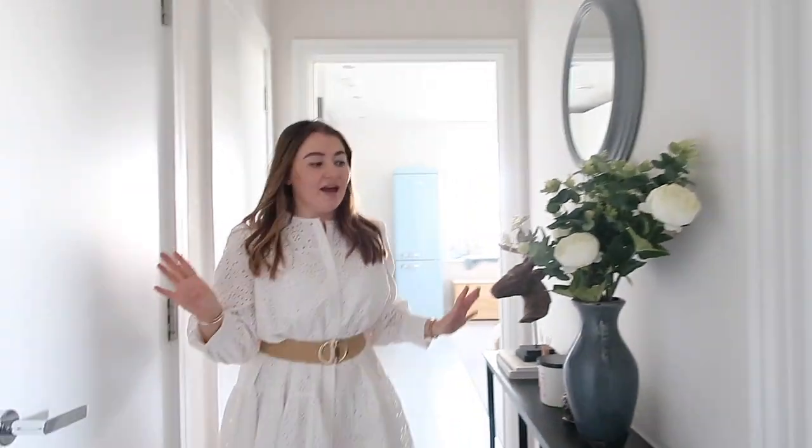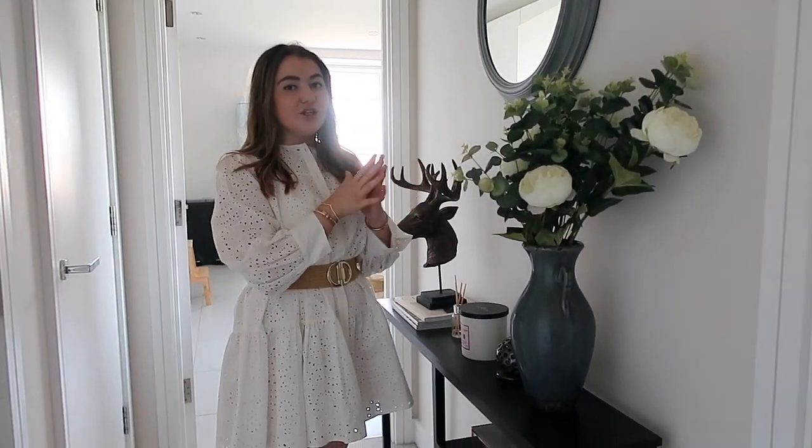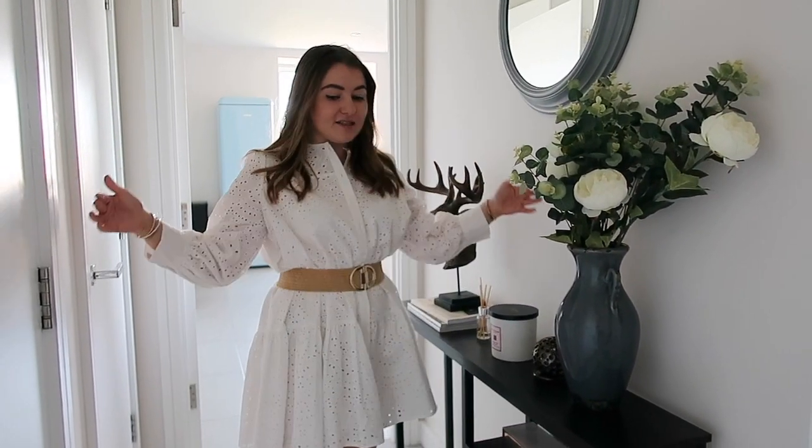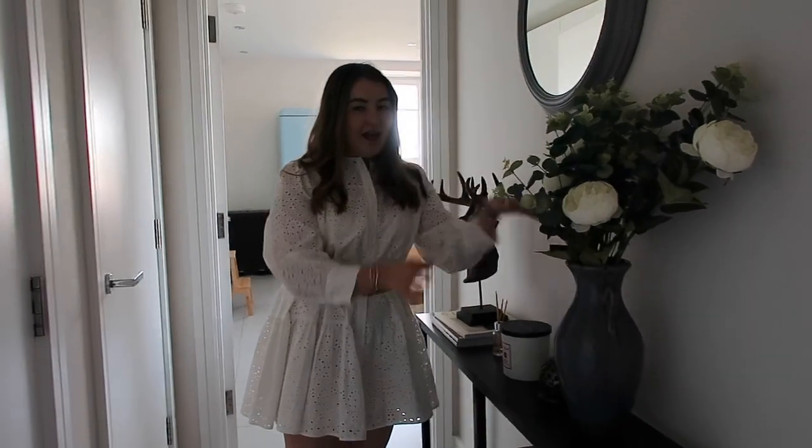Welcome to my flat — this is what you see when you first walk in. It's a very small two-bed flat, literally four rooms plus the hallway. This is the hallway here and I've added in this console table. I spoke about this in a vlog — we had quite a big issue finding a console table that fitted the space because this is quite a narrow hallway. I found this one on Amazon; it's 20 millimetres, and all the others I could find were about 35 so they took up way too much space.